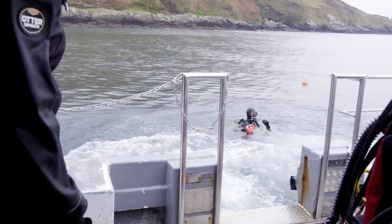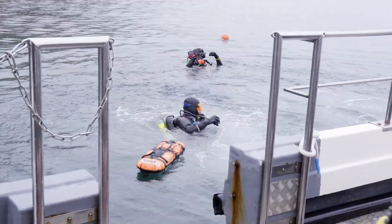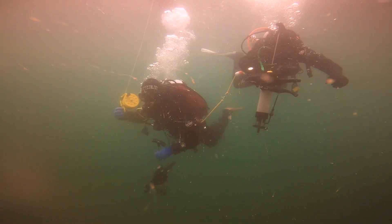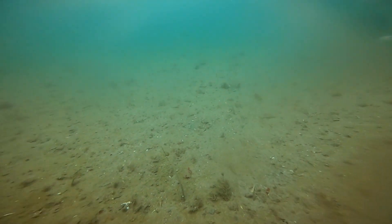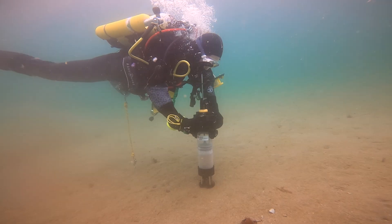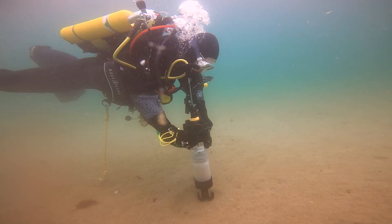Hopefully it'll be another successful day of HMS deployment. We've been at this site quite a few times this year already. If that all goes to plan, we will do some monitoring and hopefully see some growth from previous deployments. The task for divers today is to inject seeds using the HMS Octopus along transects covering the predetermined area identified for restoration.